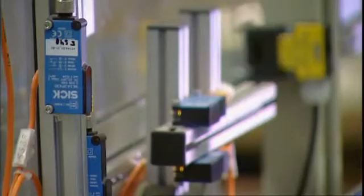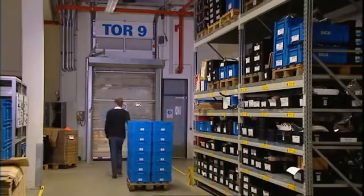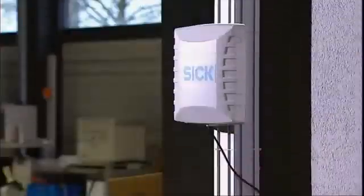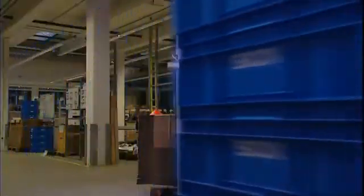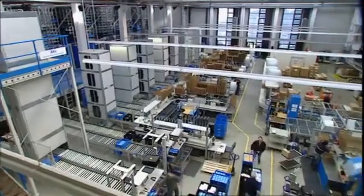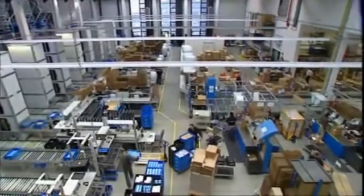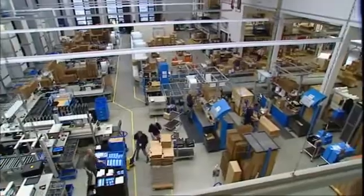Persons or vehicles approaching the gates are detected by an S300 safety laser scanner and they are reliably opened in good time. The containers are labeled with RFID transponders to increase transparency, allowing all containers to be automatically detected in intra-logistical processes. Thus, more than 400 sensors ensure that in the logistics center, more than 1,700 shipping orders can be processed.